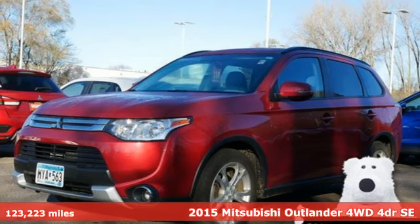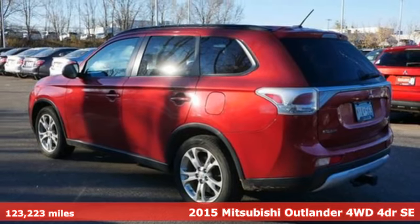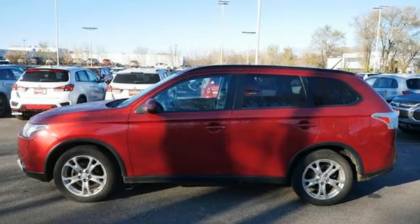Here's a 2015 Mitsubishi Outlander. This Outlander is the family-friendly crossover utility vehicle waiting to hit the trail with a perfect balance of power, performance and an unforgettable ride.